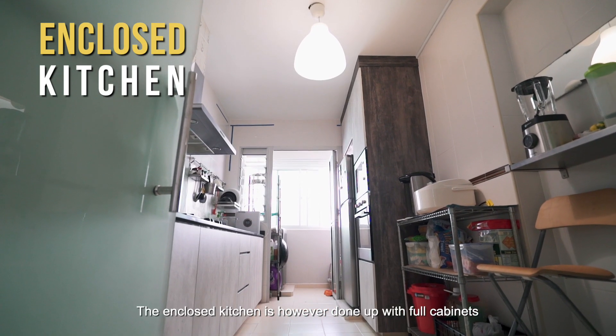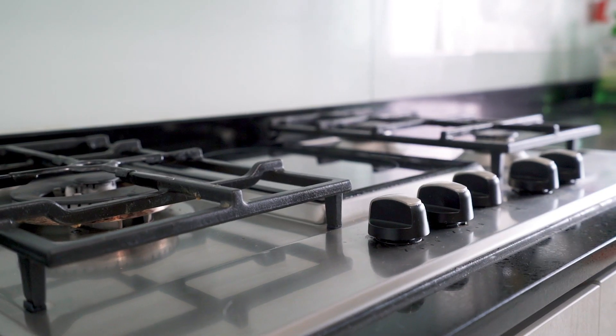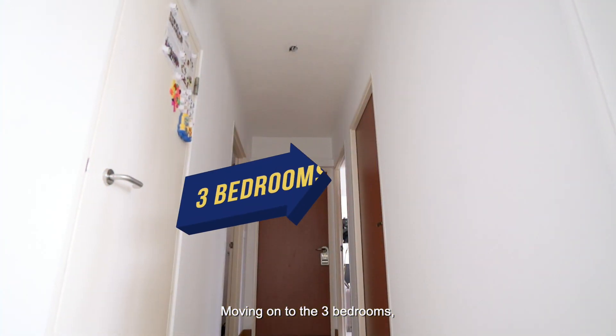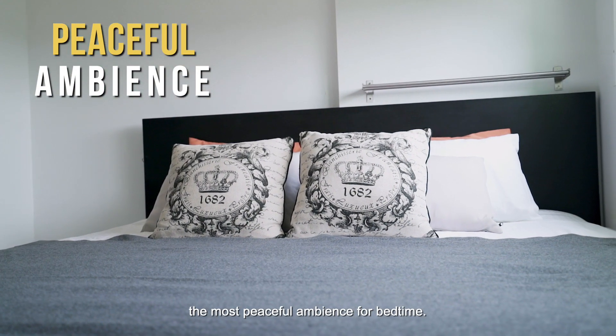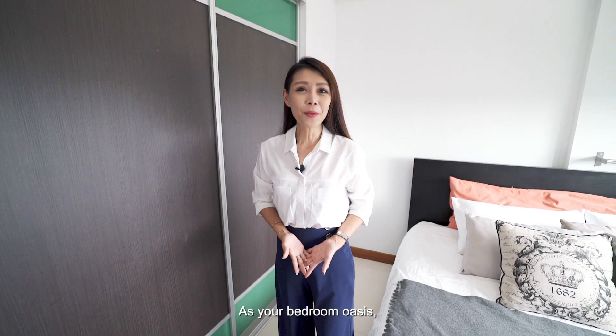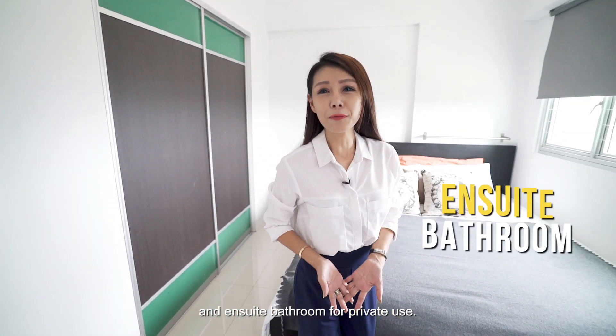The enclosed kitchen is done up with full cabinets and built-in appliances on both sides. Moving on to the three bedrooms, renovations are kept simple to create the most peaceful ambience for bedtime. As your bedroom oasis, the master suite comes with a built-in wardrobe and ensuite bathroom for private use.